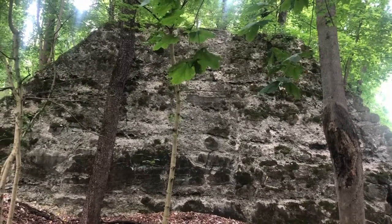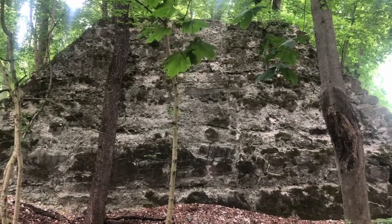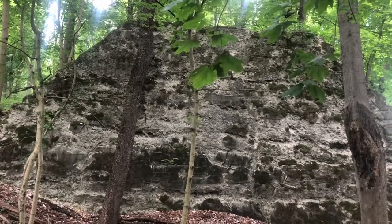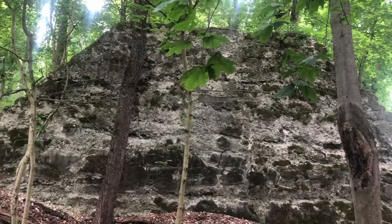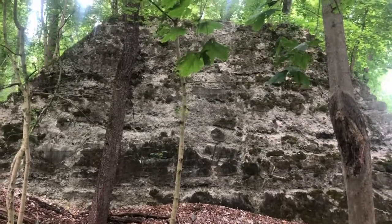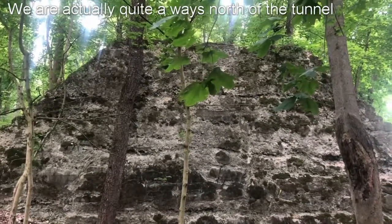It wouldn't make sense that this would be the exit to the tunnel because we're still going up the mountain. We're quite a bit higher than the entrance to the tunnel, and the mountain is still going upward. So it wouldn't make sense for this to be the exit of the tunnel or down the track from the northern exit. Best I can tell, we'd be approximately over the tunnel right now, so the tunnel would be beneath us.